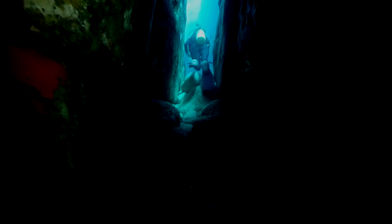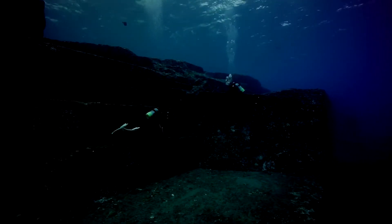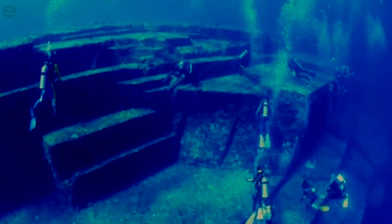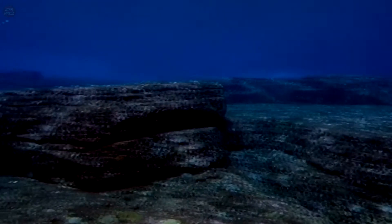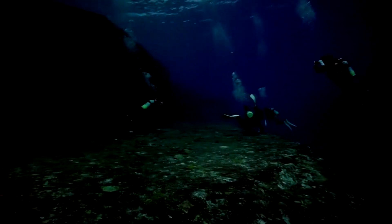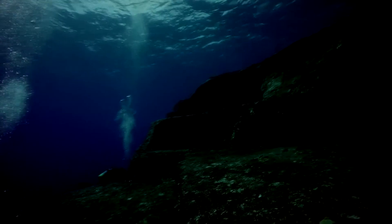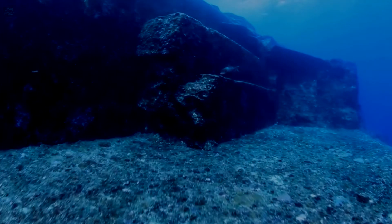Number 8: Yonaguni Monument, Japan. This giant rock formation located off the coast of Japan is approximately 100 kilometers east of Taiwan and has baffled scientists since its discovery in 1987. Not sure whether it's a man-made or natural structure, what is known is that it's composed of mudstone and sandstone with all sorts of interesting details for divers to explore. The giant rock slab is 90 feet tall, nearly 130 feet wide and 500 feet long. This enormous structure's top rests only 16 feet from the surface of the water and, despite the strong currents, is a very popular attraction for divers. Even today the origin of the Yonaguni Monument is disputed, but what can't be disputed is that it's an amazing sight to see.